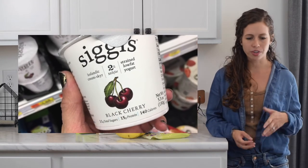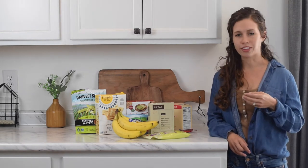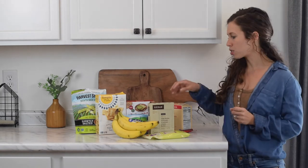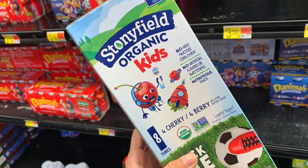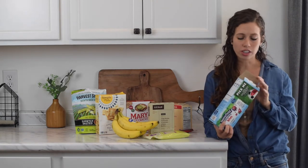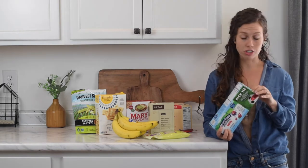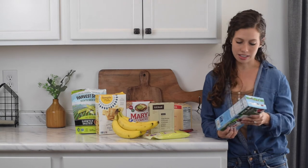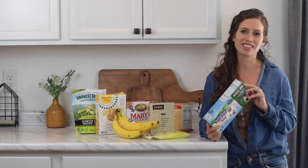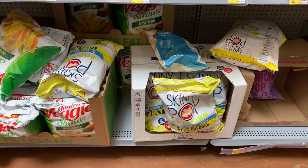Number nine is yogurt. My Walmart used to carry Siggi's yogurt, though I couldn't find it today. You can always buy plain yogurt in a tub, which is what we do most of the time. But cups are nice for a quick snack when you don't have time to portion it out. I bought Stonyfield Kids yogurt tubes — they have four grams of added sugar, which I try to keep at four grams or less. I like that these have protein and fat as well, and my son thinks they're a total treat since he's used to plain yogurt.